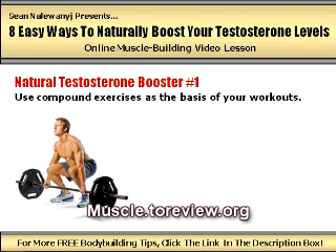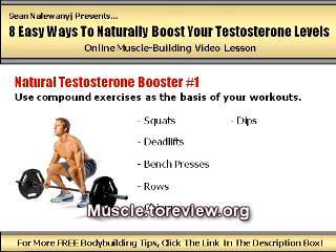I'm talking about the proven bread-and-butter lifts like squats, deadlifts, bench presses, rows, chin-ups, dips, leg presses, lunges, and military presses. These exercises will place your muscles and body under the greatest amount of stress in the gym possible, and as a result, will force your body to rev up its production of testosterone.